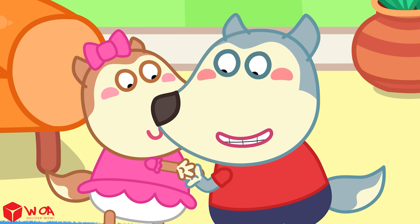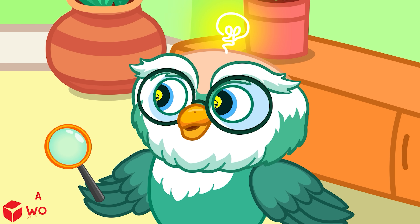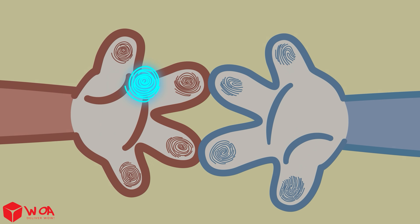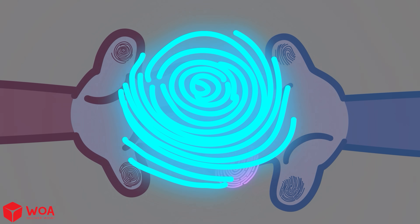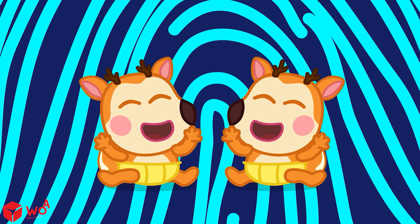Do we have the same fingerprints as our parents or siblings? No! No one in the world has the exact same fingerprints. Even twins don't have the same fingerprints.